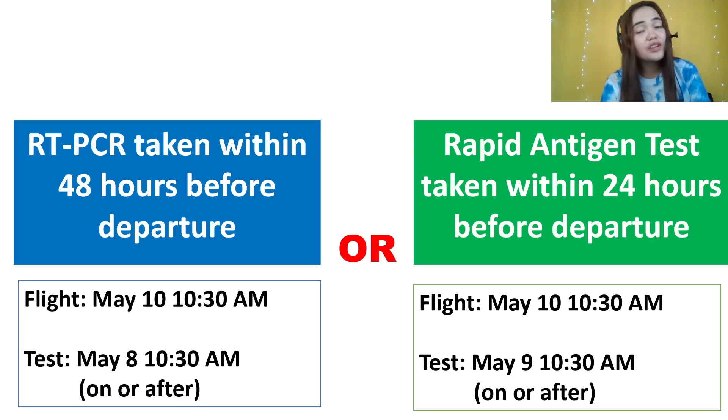Please make sure that the lab will be able to release your result before your check-in, because the airline will ask for that. Ask your lab when they will release your result before you book with them. 48 hours for RT-PCR — not necessarily exactly 48; it can be 30 hours, 24 hours, as long as it's not more than 48 hours.